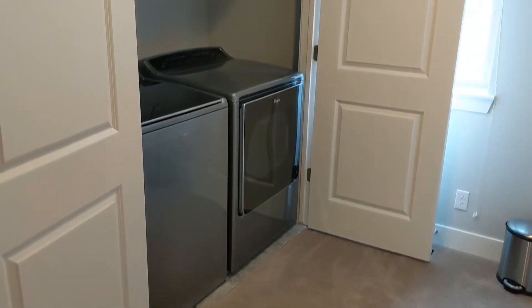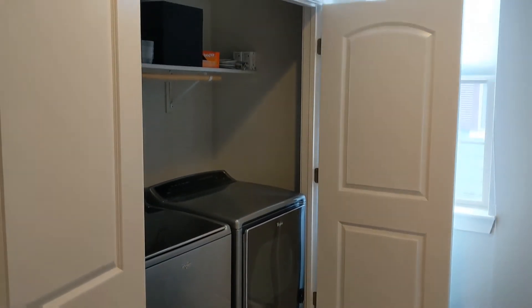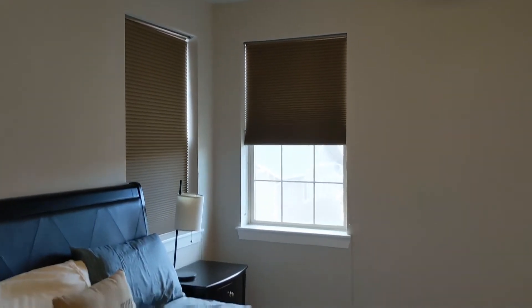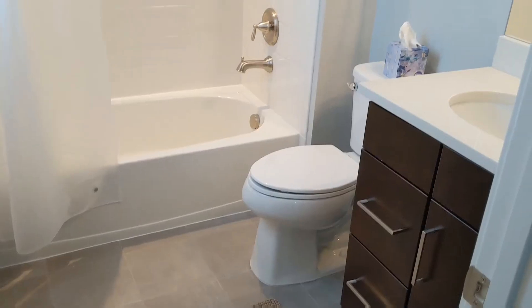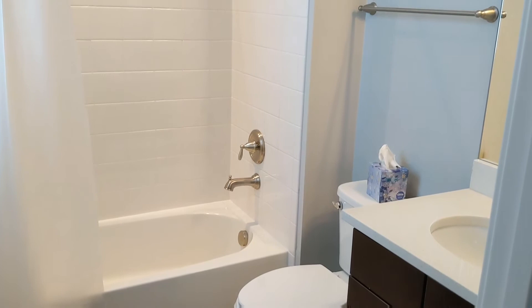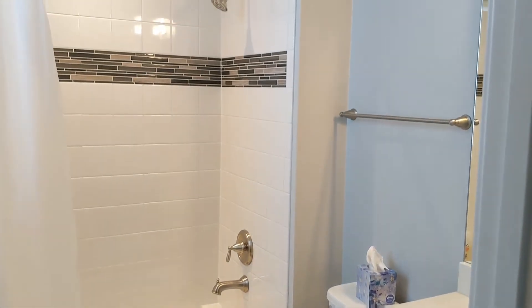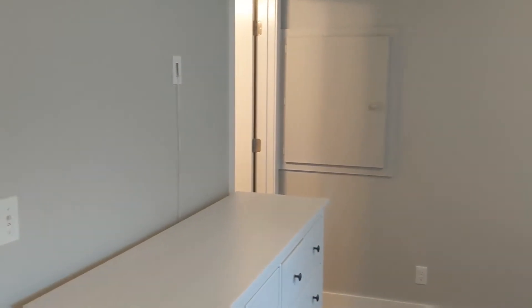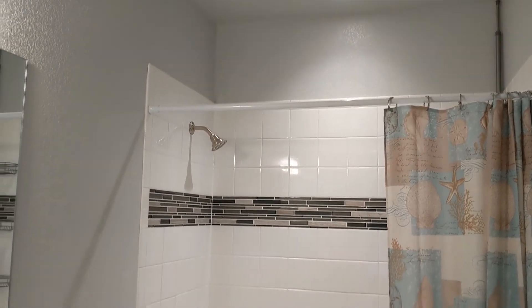Now on the third level you have the washer and dryer, laundry room, bedroom 2 which comes with its own bathroom, and bedroom 3 as well as its bathroom.